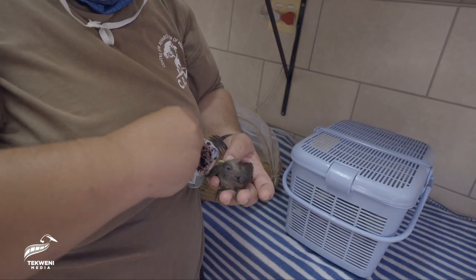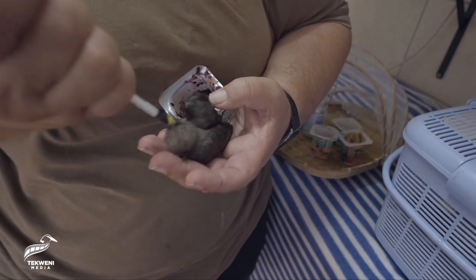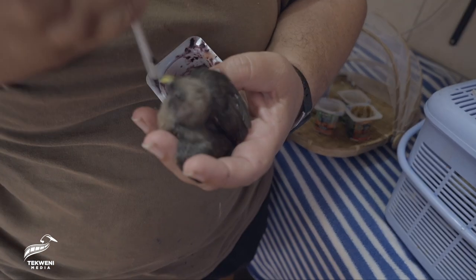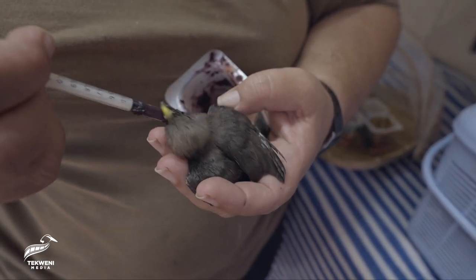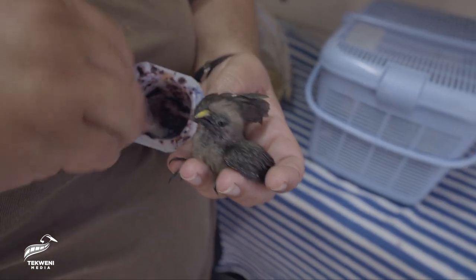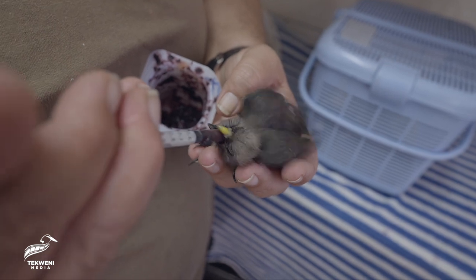It's got berries and stuff like that for him. The interesting thing about these little birds is that the parents actually stimulate them when they're really really young. It's a situation where baby won't poop on his own, so you have to actually stimulate him to get him to poop. But at this age he's pooping on his own.